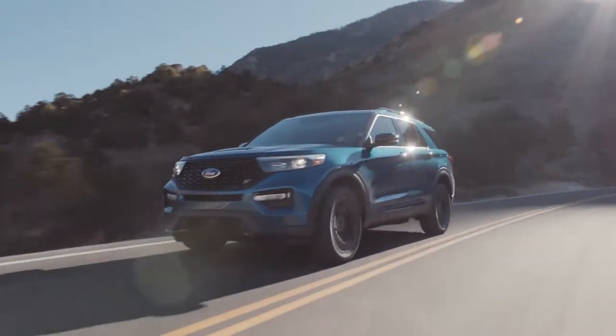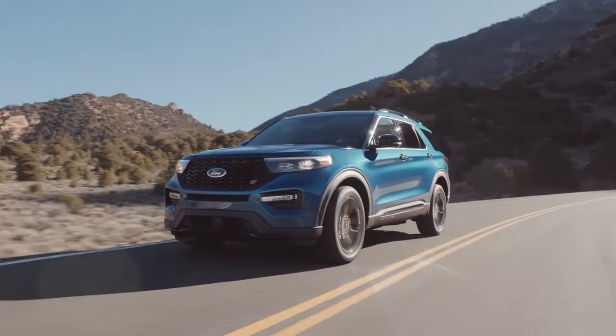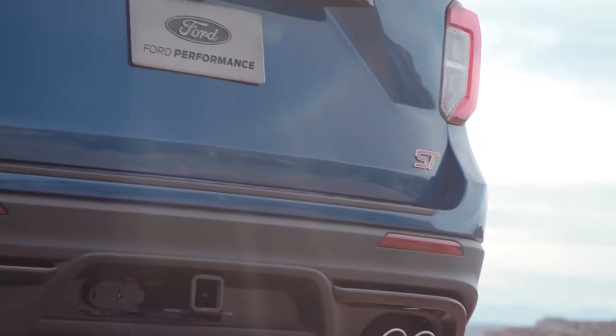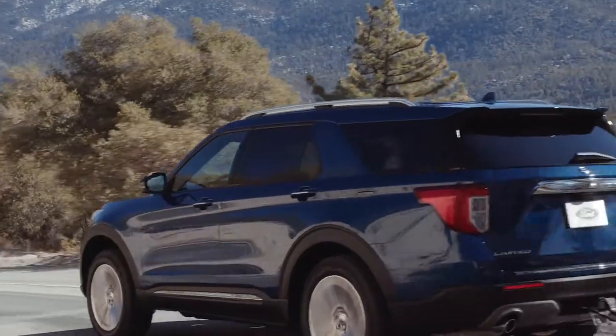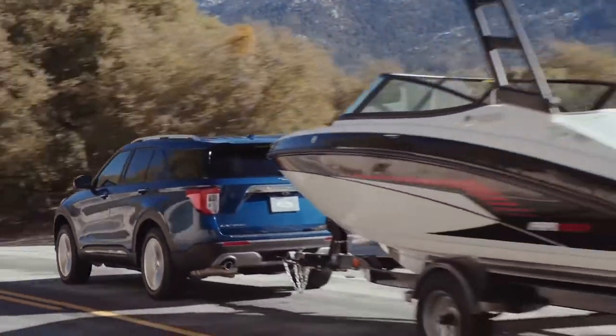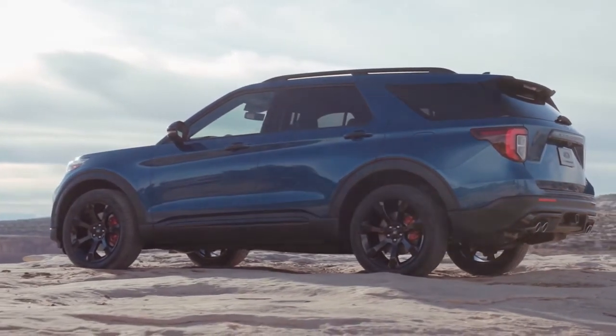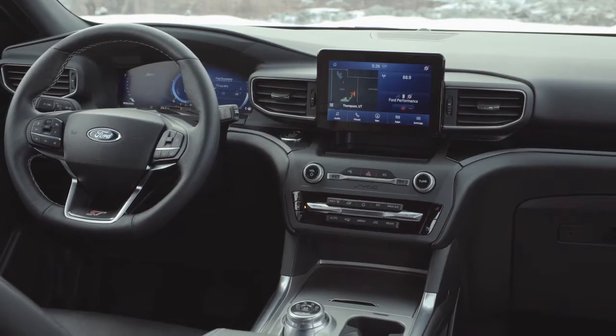The Ford Explorer helps you make the most of your next big adventure with the addition of an all-new rear-wheel driving platform and your choice between four powerful engines. With the ability to tow up to 5,600 pounds when properly equipped, the Explorer won't be slowed down — not even with a hefty camper in tow.